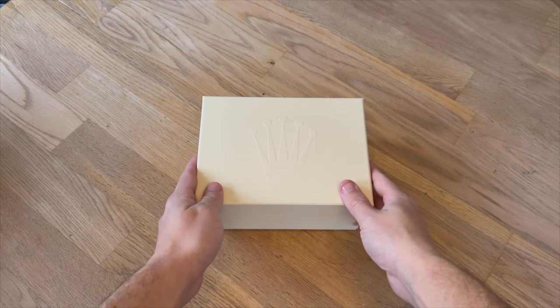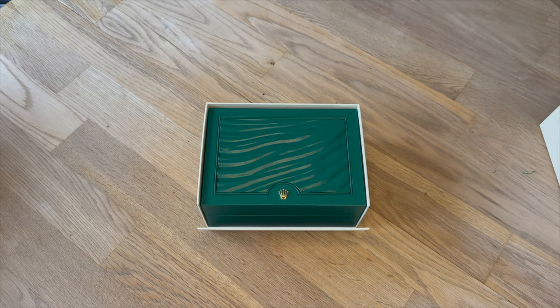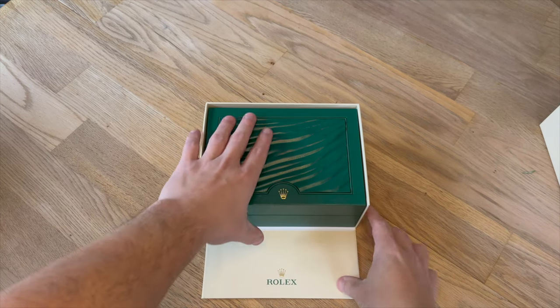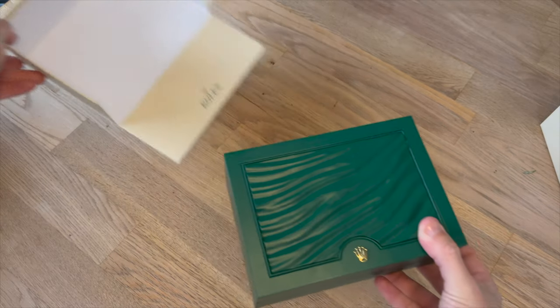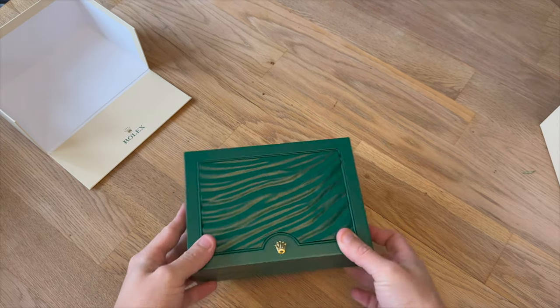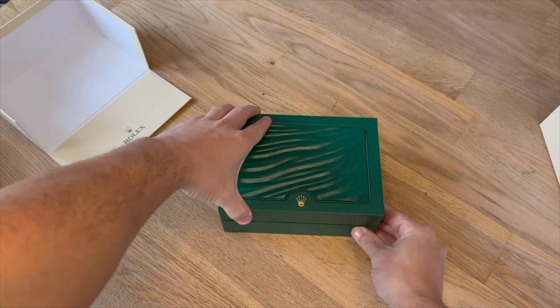So, the big reveal. Like every other Rolex, the box is exactly the same. Unless you're buying one of the platinum models or the diamond baguette models, the box is exactly the same. I think Rolex likes to keep it simple, which I'm all for.